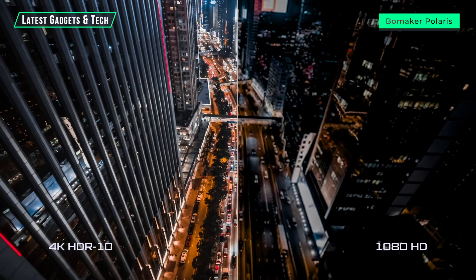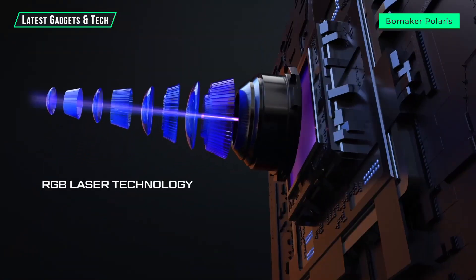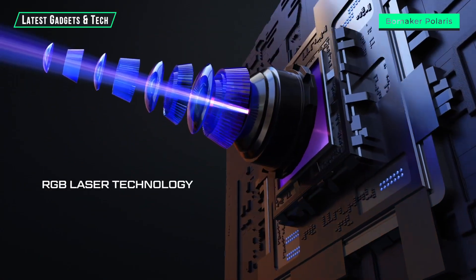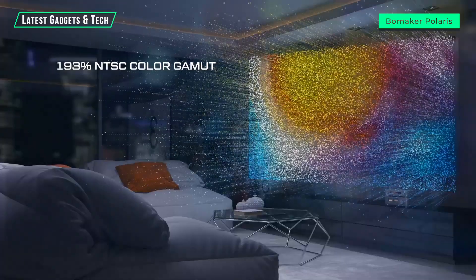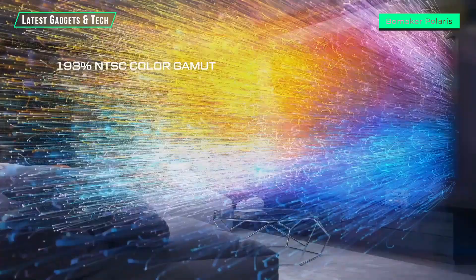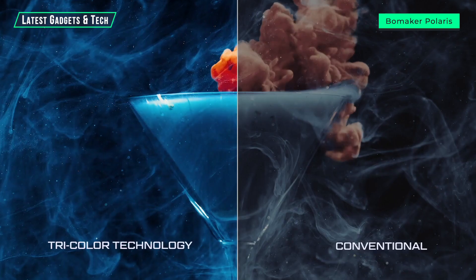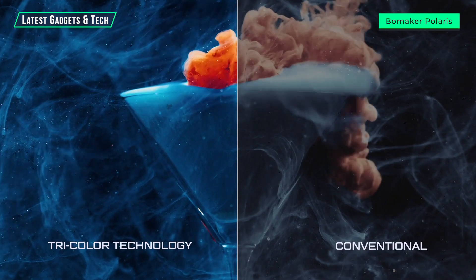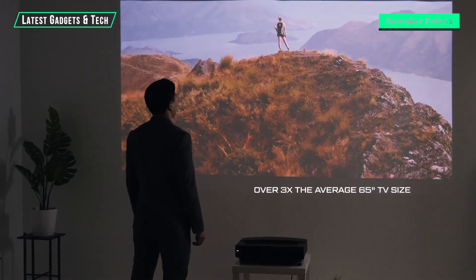Polaris 4K laser TV brings every scene to life with 4K HDR10 images. By using tri-color RGB laser technology, Polaris renders a stunning 193% NTSC color gamut. The three individual lasers allow Polaris to mix red, green, and blue channels in different quantities, achieving brighter, more vivid colors than a conventional projector — with a maximum screen size three times the average TV.